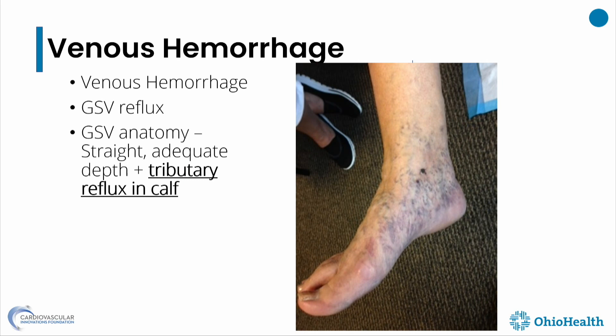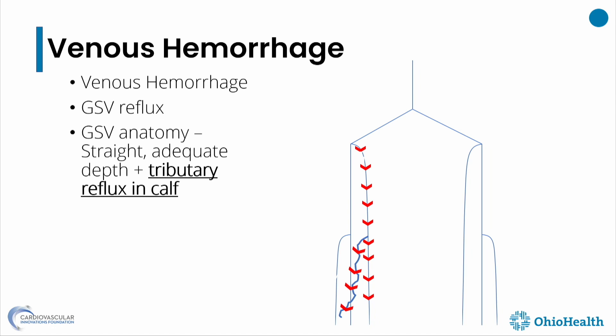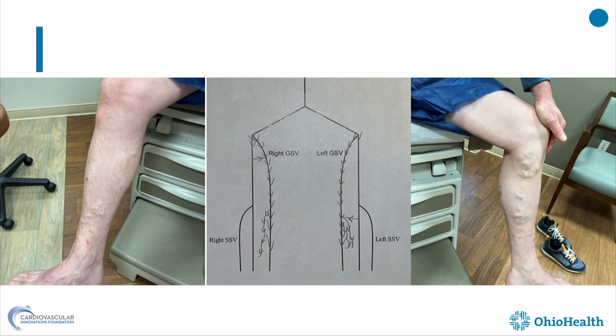Or maybe there is a vein where the skin is unroofed and the patient bled — it looks like a murder scene when they wake up in the morning. That vein is probably connected to a great saphenous vein refluxing tributary straight to it. You have to take care of the great saphenous vein and do foam sclerotherapy to treat that other vein.